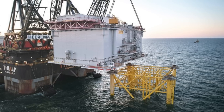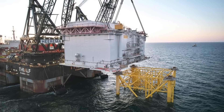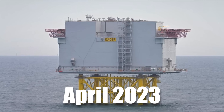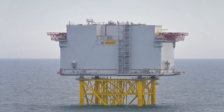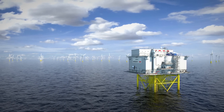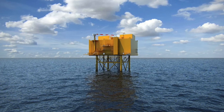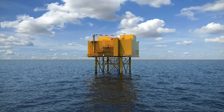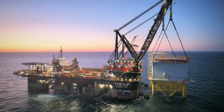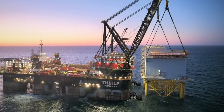One of the most groundbreaking features of the Dogger Bank project is the world's first unmanned HVDC offshore substation. This innovative platform, installed in April 2023, is a marvel of engineering. It is designed to be controlled remotely from shore and accessed only by service vessels. By eliminating the need for living quarters, helidecks, and sewage systems, the platform's weight is reduced by 70% per megawatt compared to previous platforms, resulting in significant cost savings and increased efficiency.